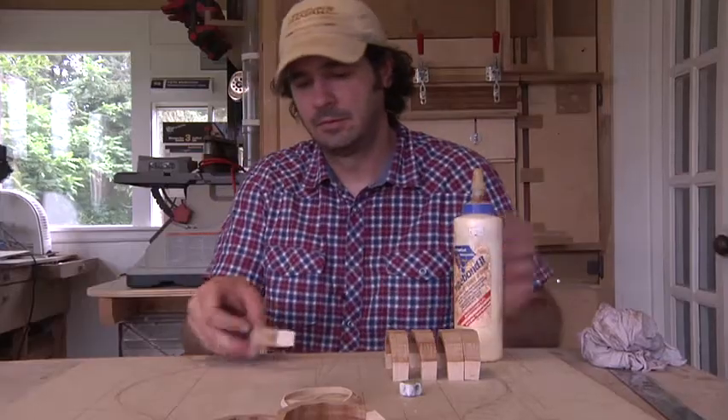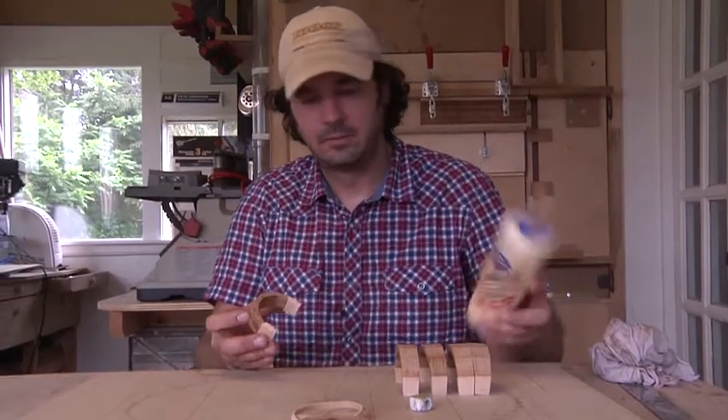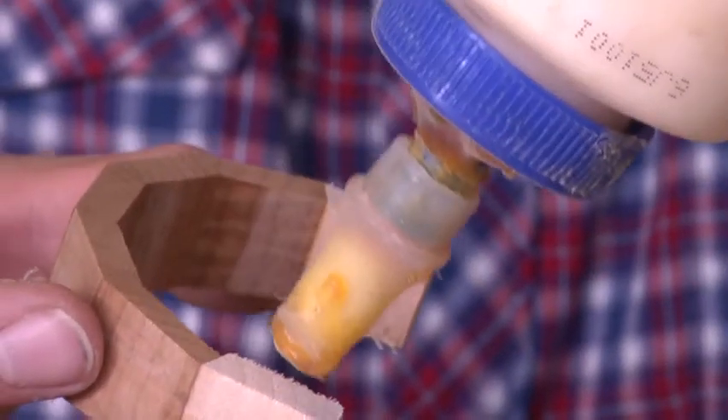Modern guitars, in a factory setting, it's a ganged-up process. A lot of the bigger factories rely on CNC machines, which are basically robots that take information from software — from a 3D rendering of, say, a guitar neck.